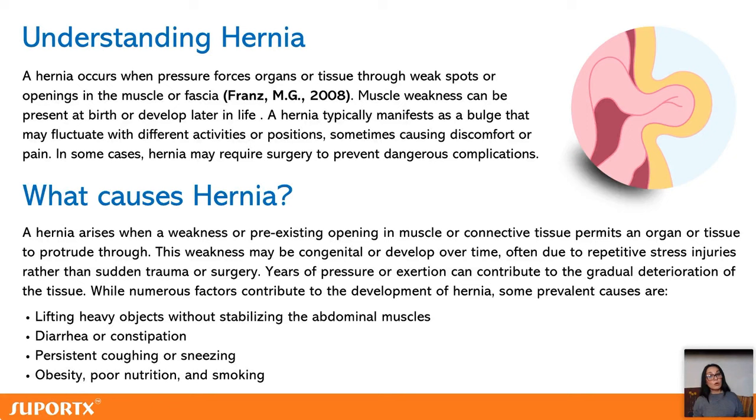Are there any risk factors? Yes — lifting heavy objects without stabilizing our muscles, diarrhea or constipation that increases internal pressure, coughing or sneezing which is actually one of the main causes of a hernia, as well as obesity, poor nutrition, and smoking.